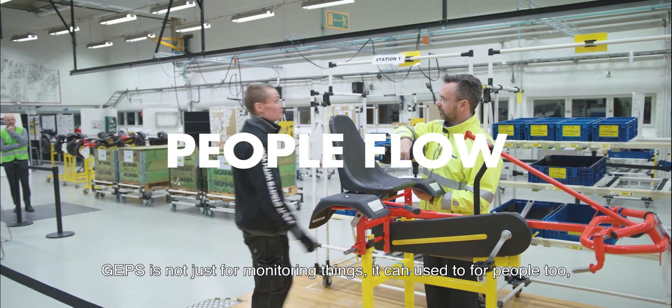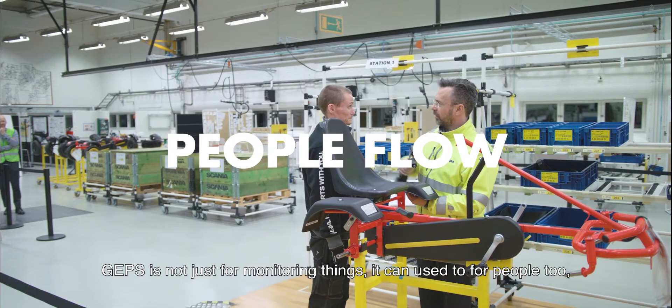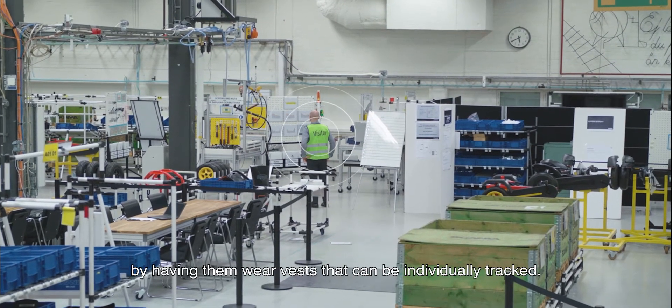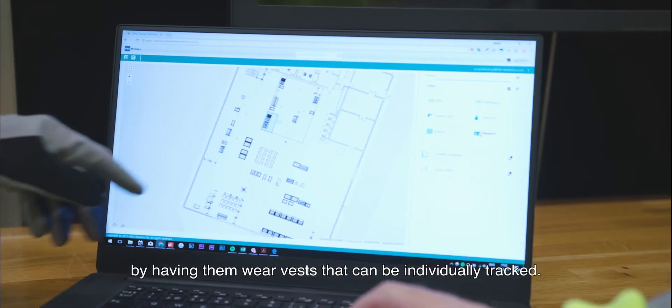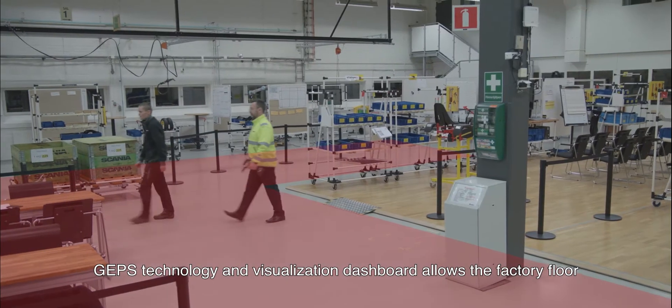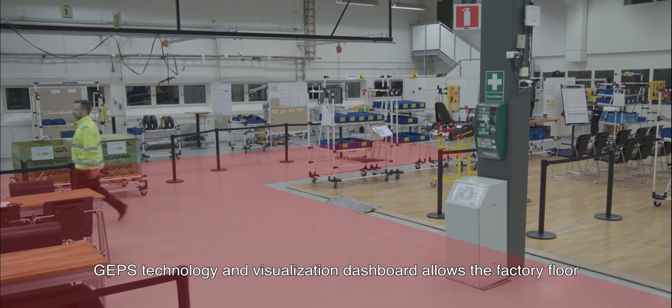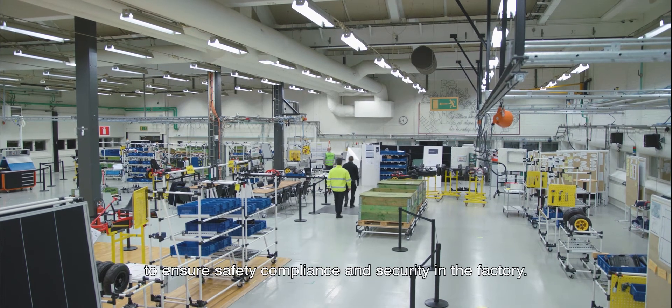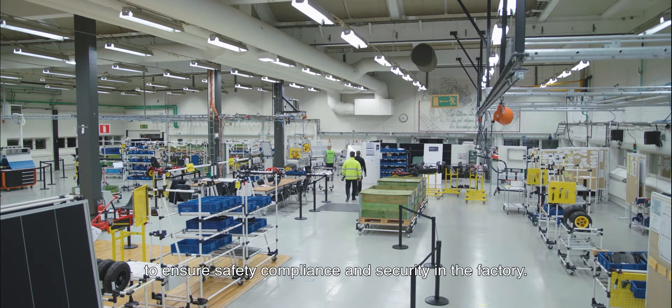GEPS is not just for monitoring things — it can be used for people too, by having them wear vests that can be individually tracked. GEPS technology and the visualization dashboard allows the factory floor to be flexibly configured into geo-fenced zones so that alarms can be triggered to ensure safety compliance and security within the factory.